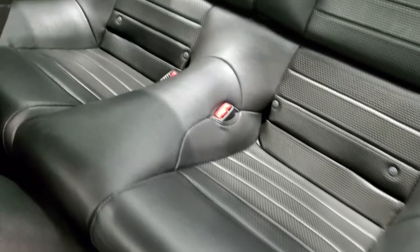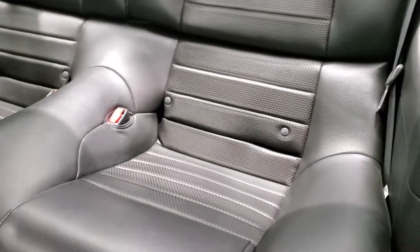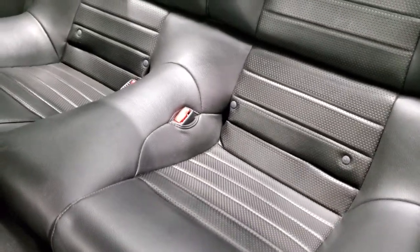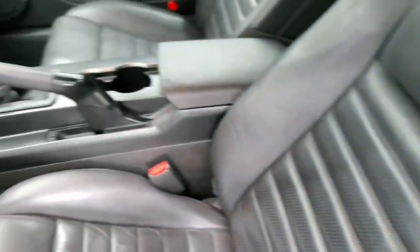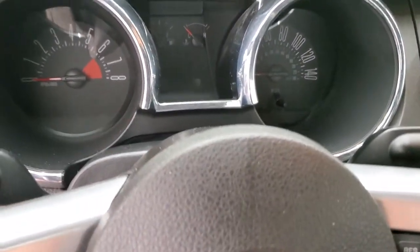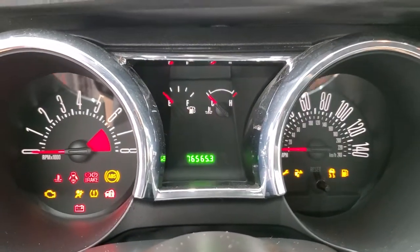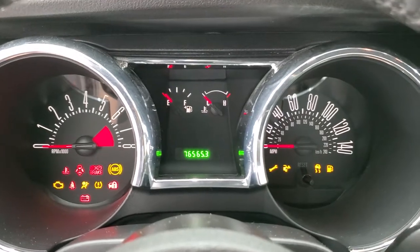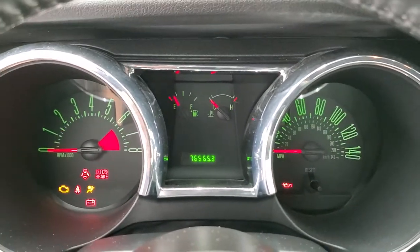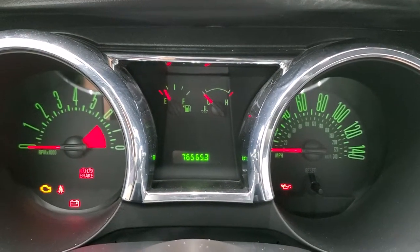Taking a quick look at the back seats — no rips or tears back there. Those seats do fold down for extra storage and you do get the latch child safety system for any child car seats you may want to put back there. Hopping inside and turning the ignition on, you can see that this car has 76,565 miles.